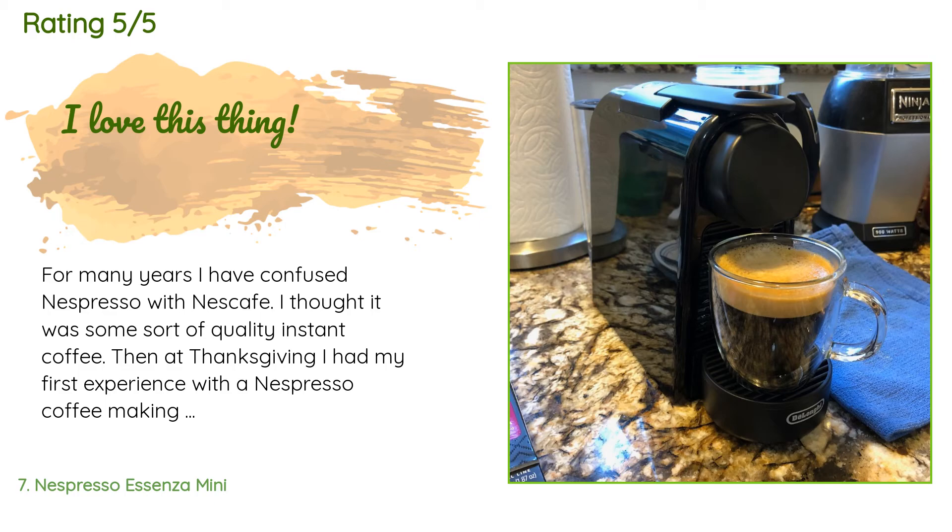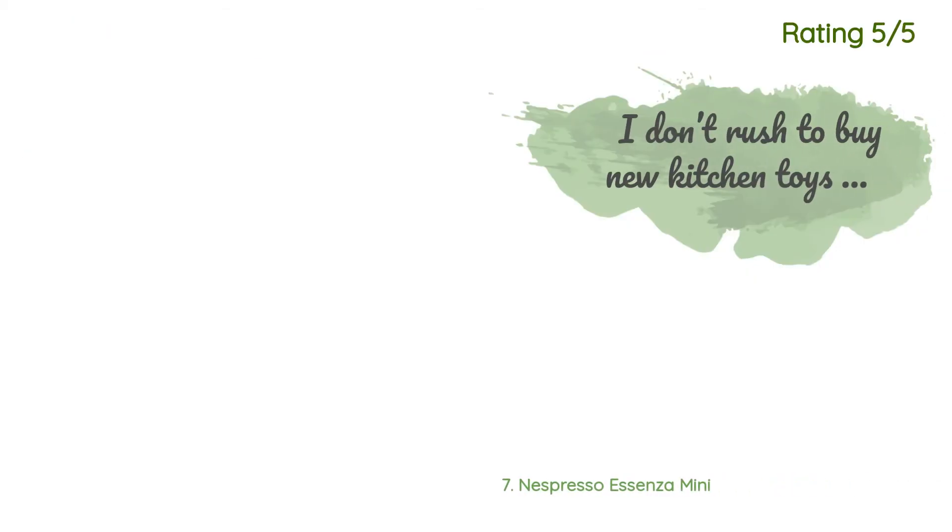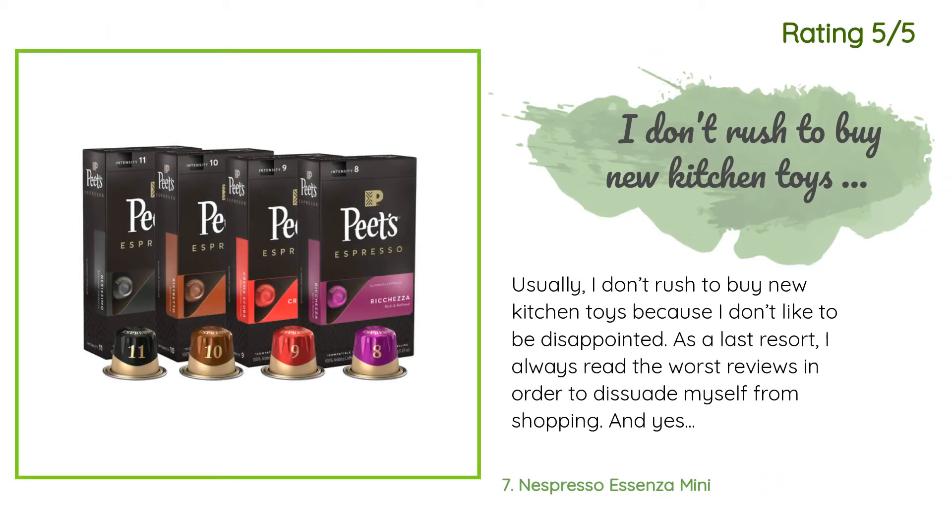A customer said: 'For many years I confused Nespresso with Nescafé — I thought it was some sort of quality instant coffee. Then at Thanksgiving I had my first experience with an espresso coffee-making machine. I love it. It's very easy to use and makes some of the best-tasting espresso and coffee I've ever had. It was very surprising to me. I bought this Essenza for the smaller footprint — it fits very neatly on my kitchen counter. It makes not only espresso (about 1.4 ounces) but also what they call espresso lungo.'